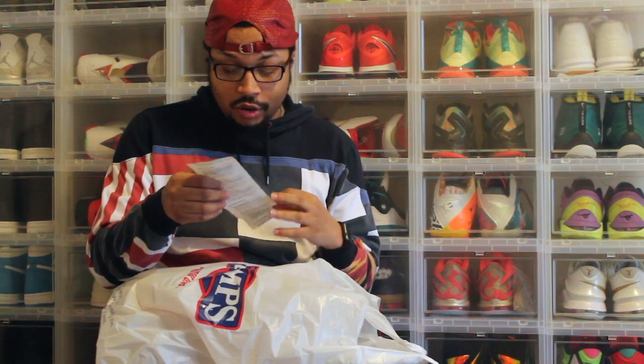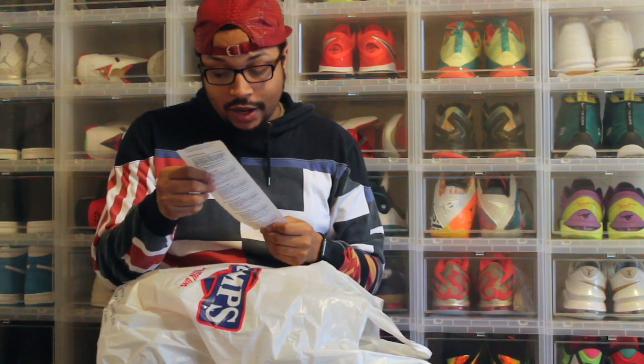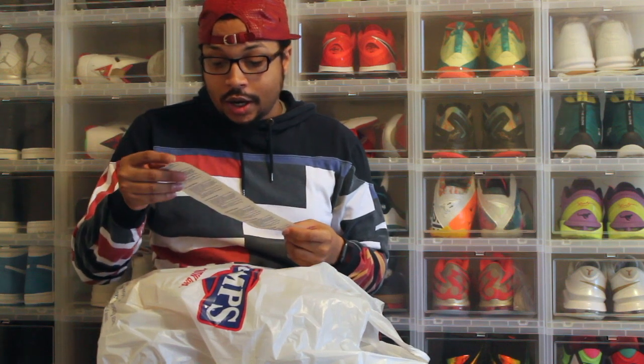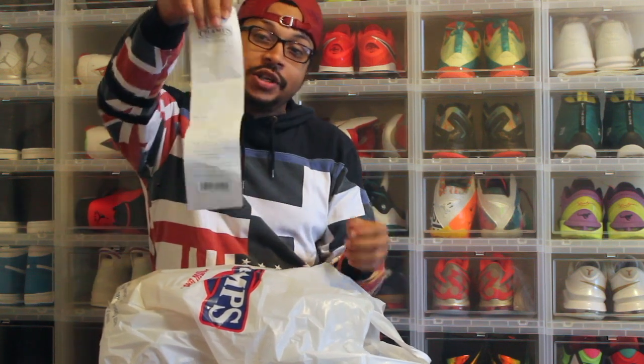I won a raffle at Champs Sports. I got the call yesterday while I was at work — I ran off the floor and answered the call. You know, got the receipt from Champs Sport.